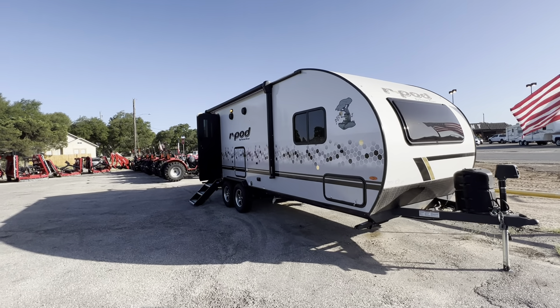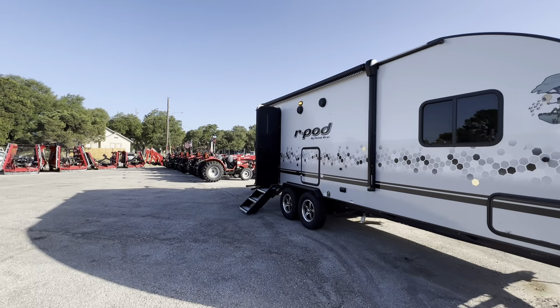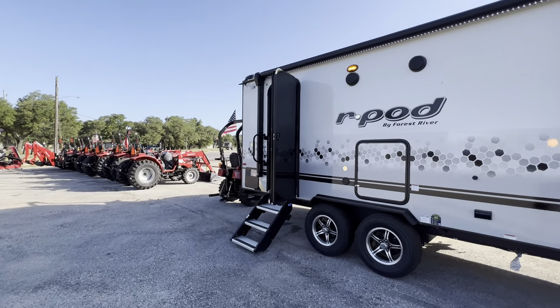R-Pod is the number one selling brand in their weight class and they have been for over the last 10 years. They're the original lightweight RV.